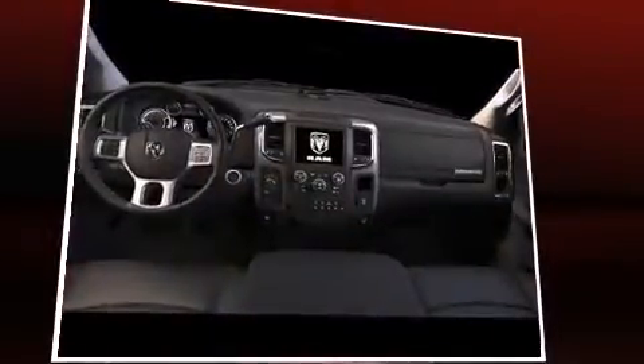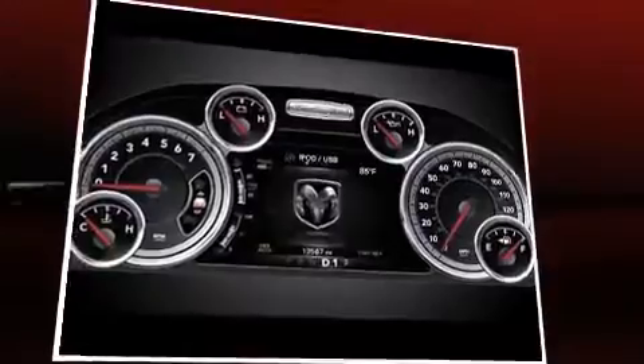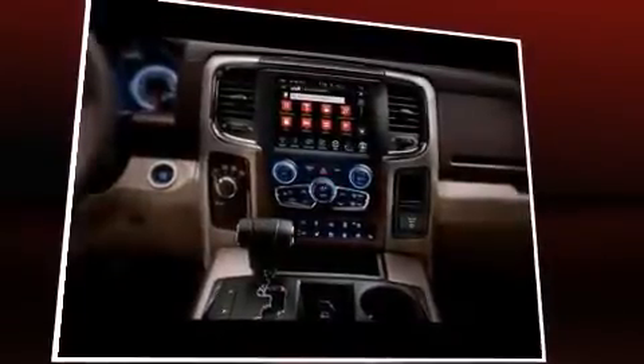A wealth of standard features mean that you no longer have to sacrifice, such as remote keyless entry, a tachometer, a trip computer, power door mirrors and heated door mirrors, a trailer hitch, and one-touch window functionality.